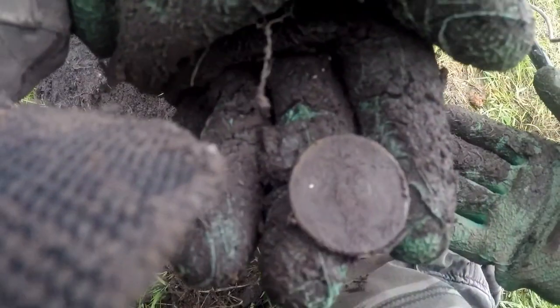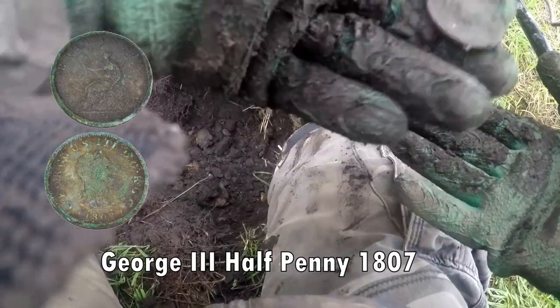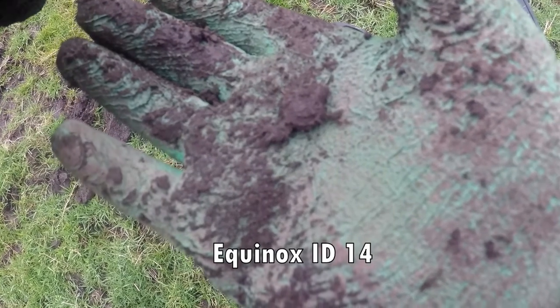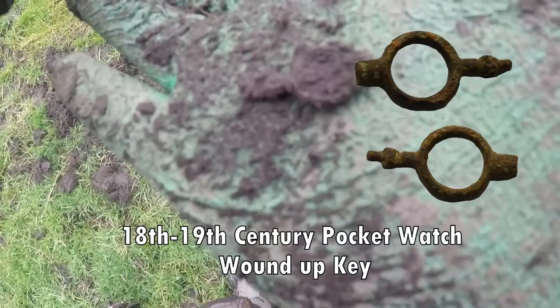Well, do you see the head? Anyway, George the Third halfpenny — what came out of that hole was a pocket watch wind-up key. Clean it up, we'll show you what it looks like — for a pocket watch.